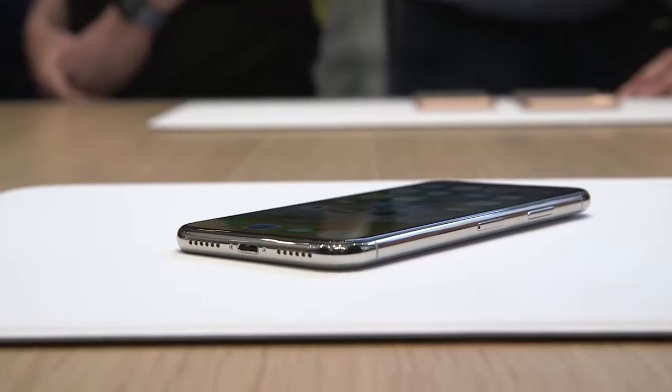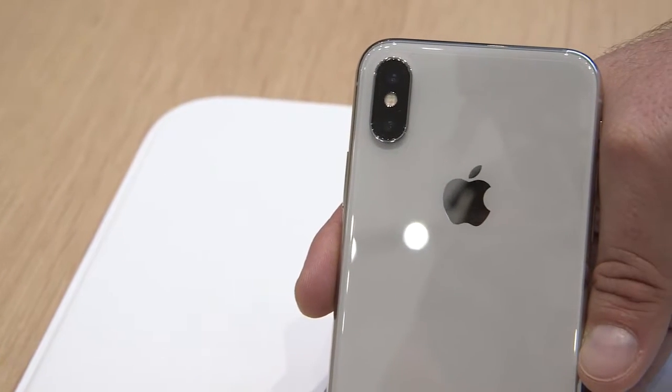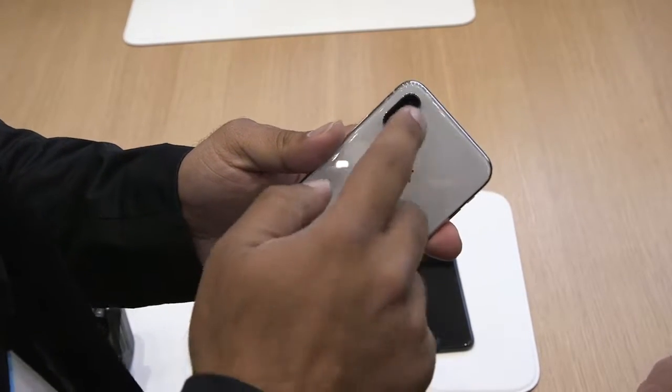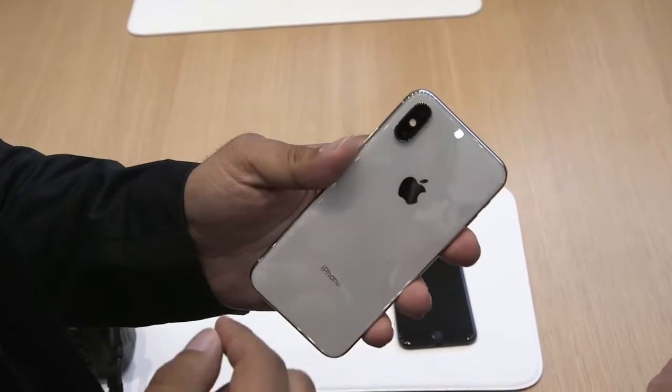It's a super beautiful phone. It's got a stainless steel band and 12 megapixel dual cameras on the back. They're both stabilized now — this one is f1.8, and the telephoto is f2.4.